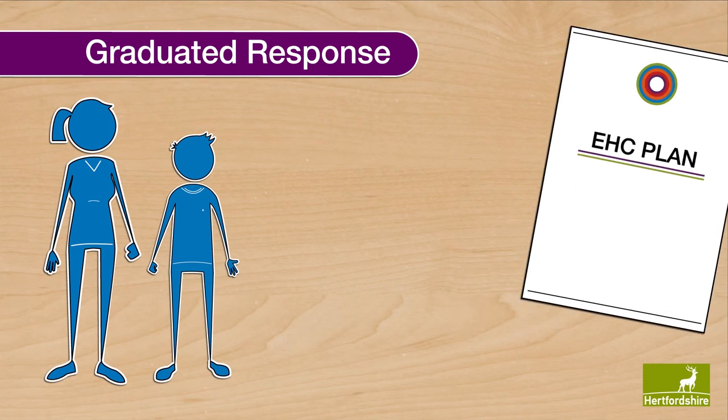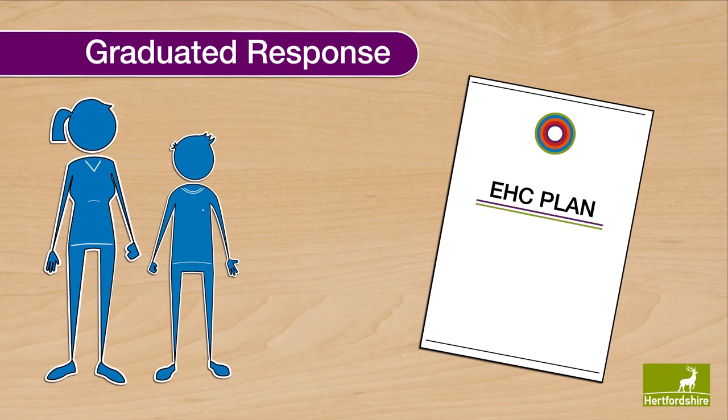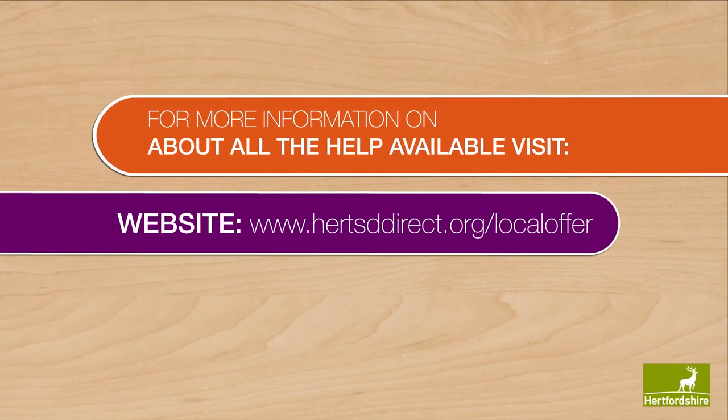If, despite the school taking appropriate action, the pupil isn't making expected progress, the parents or the school should consider applying for an education, health and care needs assessment. For more information about all of the help available, visit www.hertsdirect.org.